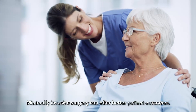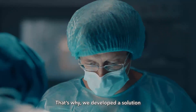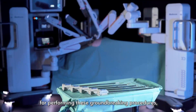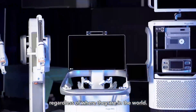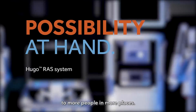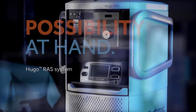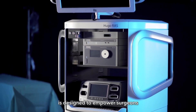Minimally invasive surgery can offer better patient outcomes. That's why we developed a solution to give surgeons more choice for performing these groundbreaking procedures, regardless of where they are in the world. Meet Hugo, a surgical platform that brings the possibility of robotic assisted surgery to more people in more places.